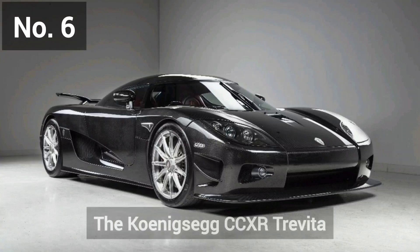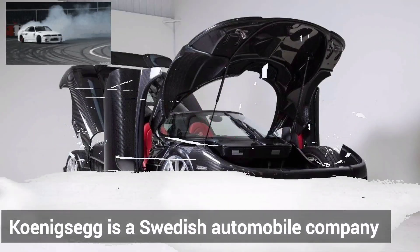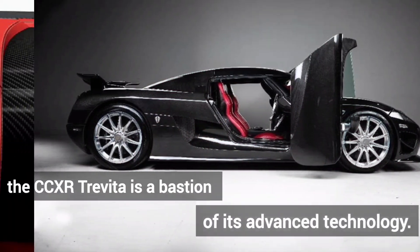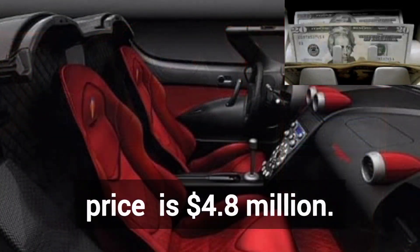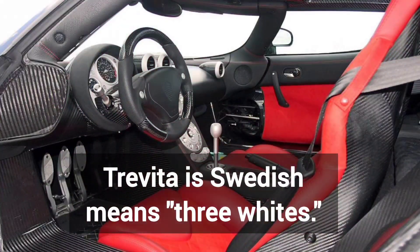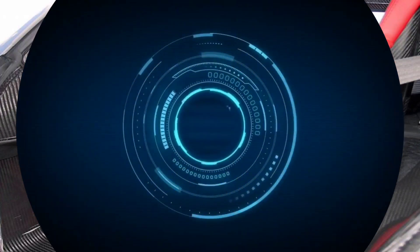Number 6 is the Koenigsegg CCXR Trevita. Koenigsegg is a Swedish automobile company, and the CCXR Trevita is a bastion of its advanced technology. Its price is $4.8 million. It has a diamond-weave carbon fiber finish. Trevita in Swedish means 'three whites,' and it has a speed of over 410 km per hour.